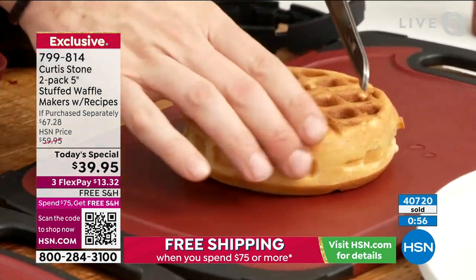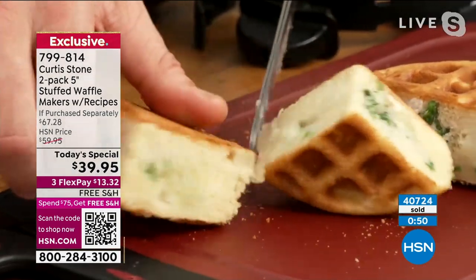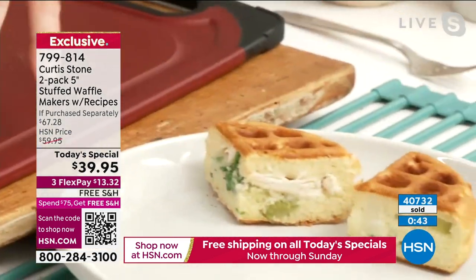Please don't wait. We have a one-day price, three flex pays right now, and free shipping on this — not even to the $75 mark. Free shipping as long as you get it today while it's available as our best foot forward.